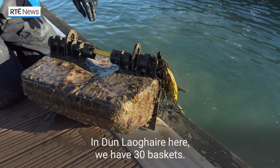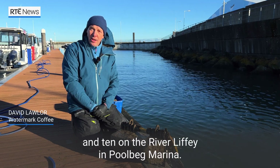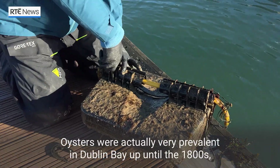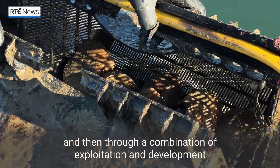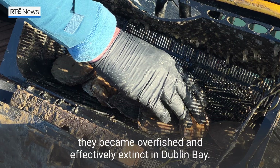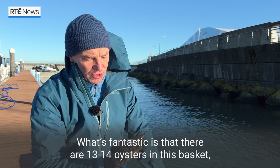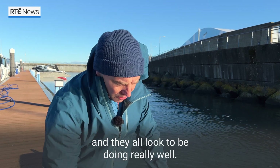In Dun Laoghaire here we have 30 baskets, and we have 10 in Malahide and 10 on the River Liffey and Poolbeg Marina. Oysters were actually very prevalent in Dublin Bay up until the 1800s, and then through a combination of exploitation and development they became overfished and effectively extinct in Dublin Bay. What's fantastic is that there's 13 or 14 oysters in this basket and they all look to be doing really well.